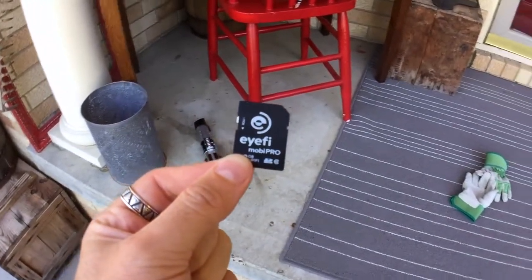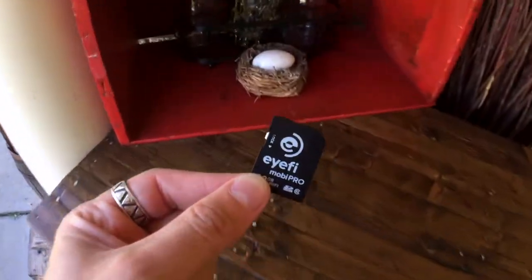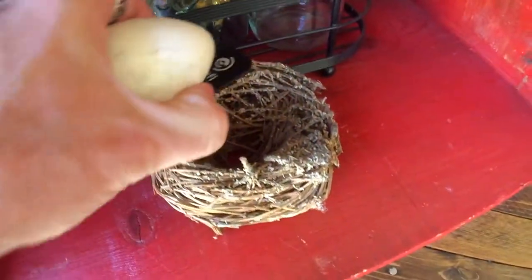Where should I hide it? Oh, this'll be good. This is what we got right here — a little eggy. Put it under the eggy. Have fun finding it.